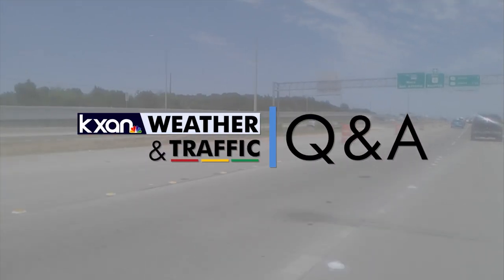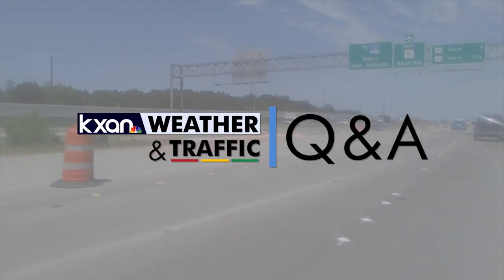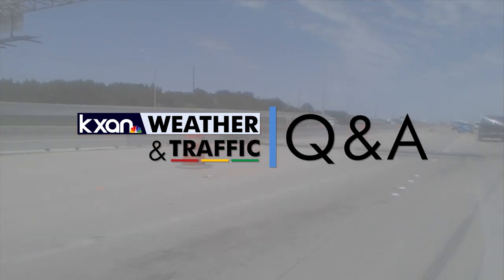Good morning, everyone. I am joined by Diane Hodges of TxDOT. She's going to walk us through some of the major projects that are happening on our roads.